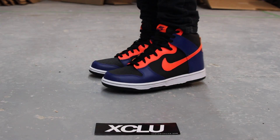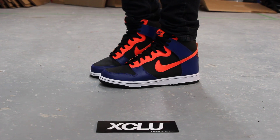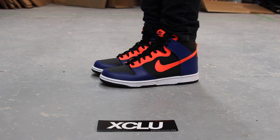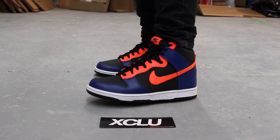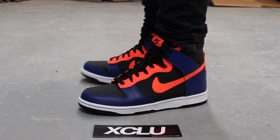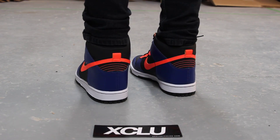What up ladies, today we're bringing you an on-feet review of the Nike Dunk High in a GS size, the Fisher colorways: black, total crimson, deep royal blue. Let's get into the on-feet review. Please switch your settings to 1080p because we're filming in HD.